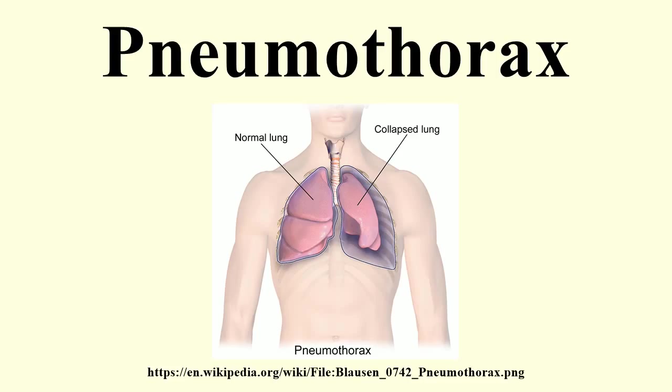Secondary spontaneous pneumothorax occurs in the setting of a variety of lung diseases. The most common is chronic obstructive pulmonary disease, which accounts for approximately 70% of cases. Additional causes in children include measles, echinococcosis, inhalation of a foreign body, and certain congenital malformations. 11.5% of people with a spontaneous pneumothorax have a family member who has previously experienced a pneumothorax.